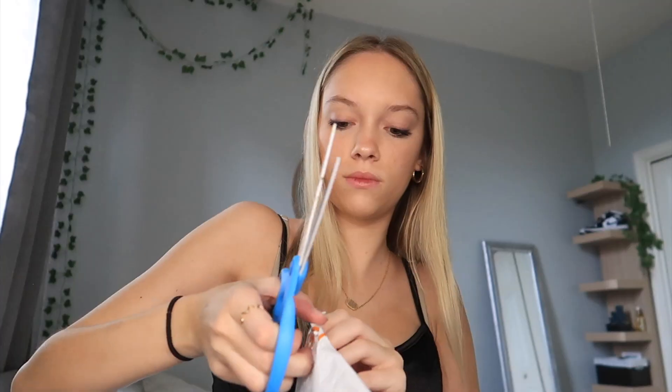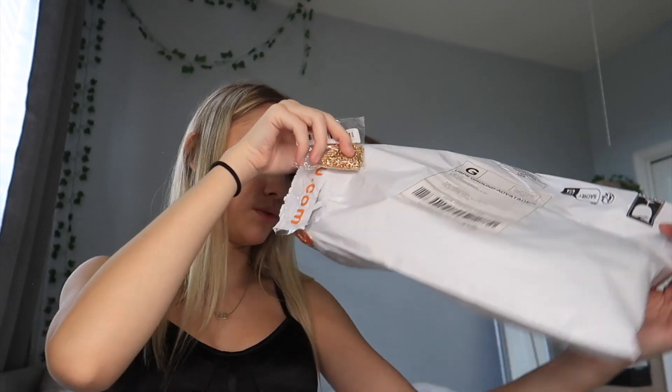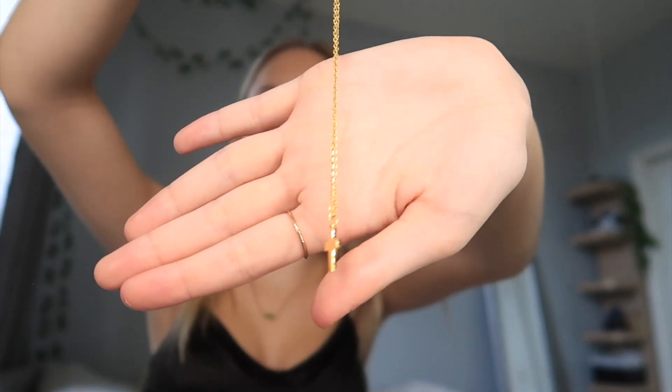Before I get on with the rest of the Shein stuff, I'm going to open this Temu package that literally just came today. I've never gotten anything from Temu before so I wanted to try it. I'm really excited for this gold cross necklace — I've been wanting a cross necklace for a long time. It was probably only like a dollar but I think it's really cute. It's definitely fake gold but it's simple and cute.